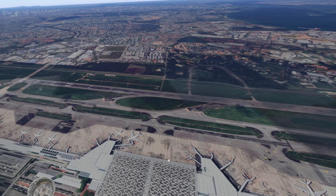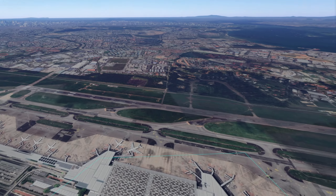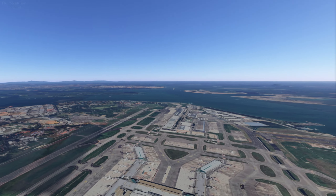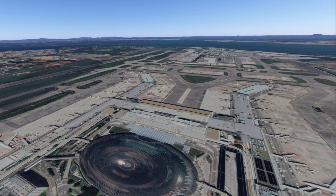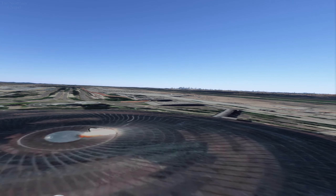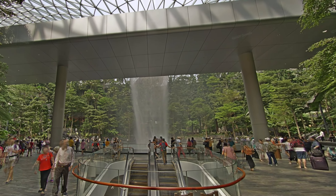Aside from a couple of very unimportant shots, that's basically all they show of the airport, which is pretty much a crime because there is so much interesting stuff going on in this airport. I could do an entire video just on it, but obviously we don't have that kind of time. So I'm going to show you the coolest thing — we can see the glass dome and you just have to see it for yourself.